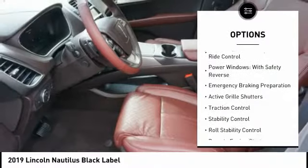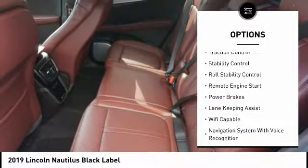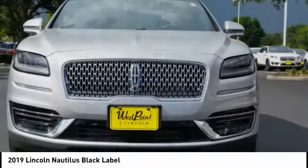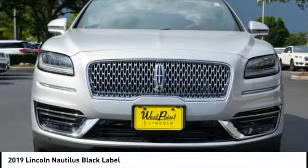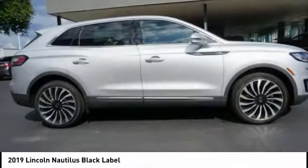Suspension control, electronic driver adjustable suspension, ride control, power windows with safety reverse, emergency braking preparation, active grille shutters, traction control, stability control, roll stability control, remote engine start, power brakes.